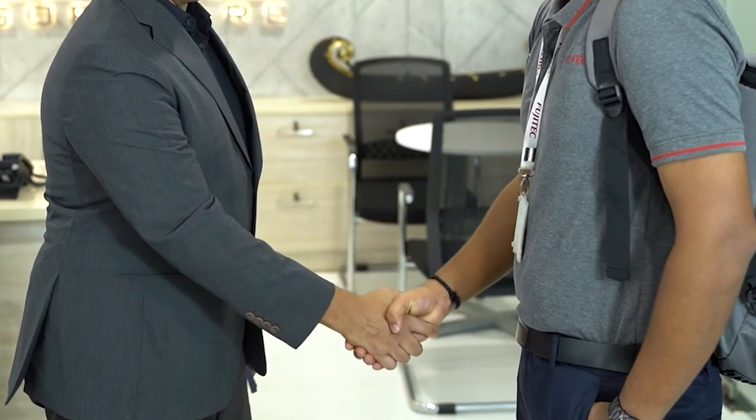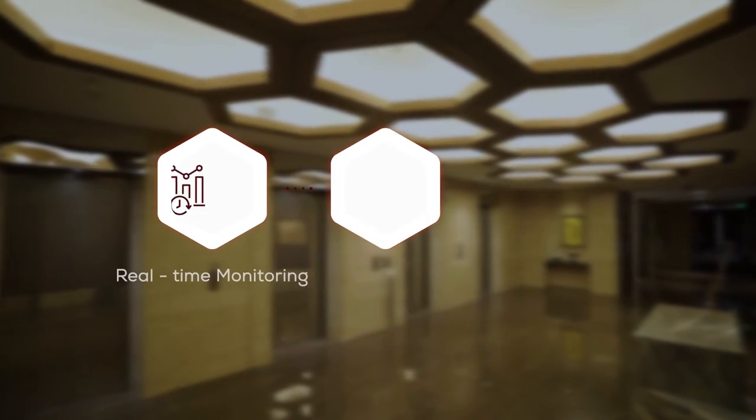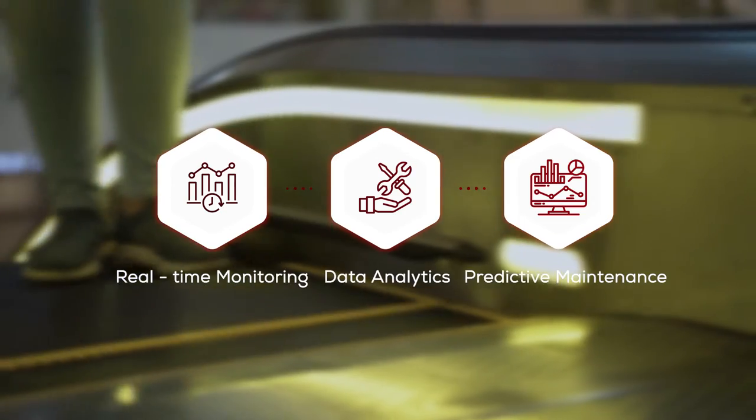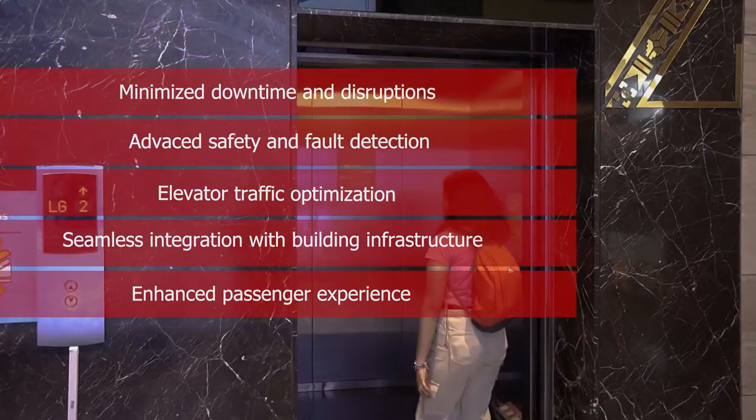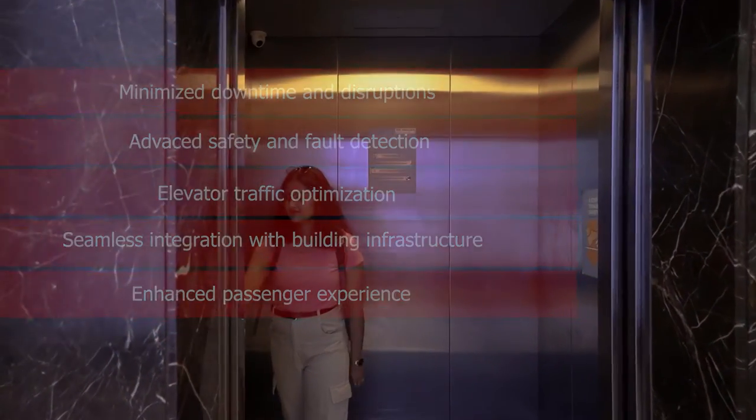Don't let elevator downtime impact your business. Choose Fujitek RMS for unparalleled remote monitoring and management of your elevators, escalators, and moving walks.